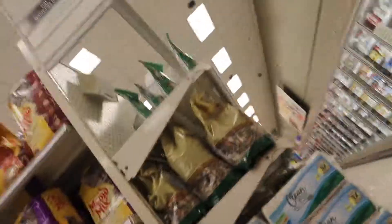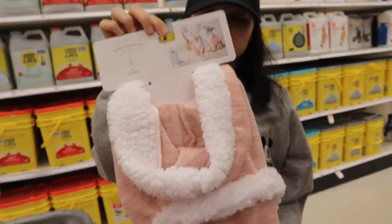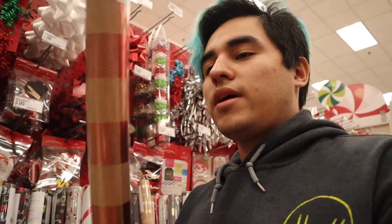We're getting some stocking stuffers — looking at stocking stuffers for our cats. Oh look, we can get one for Einstein also. I'm thinking about getting this one, I kind of like it. It's three of them for twelve bucks or one for five. I'm gonna get three. Let's see what else we're gonna get.